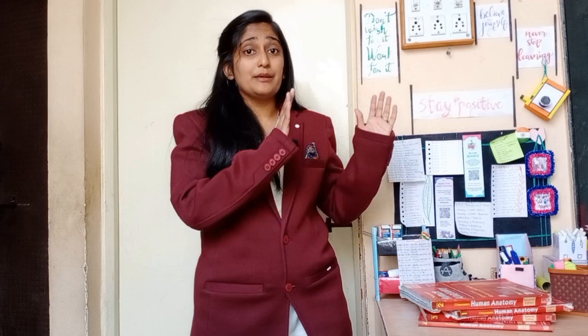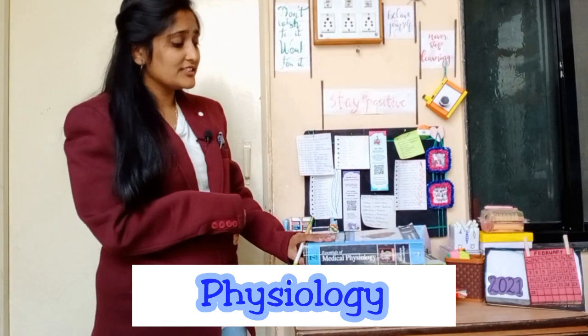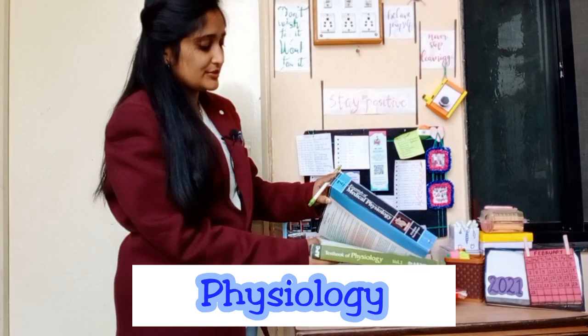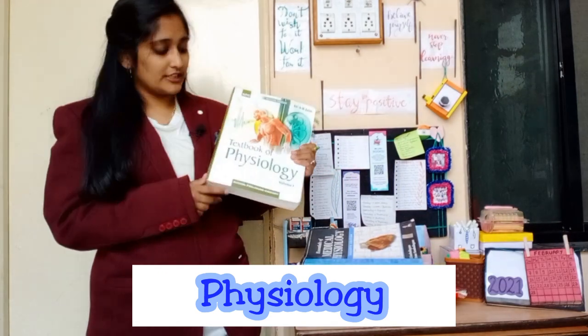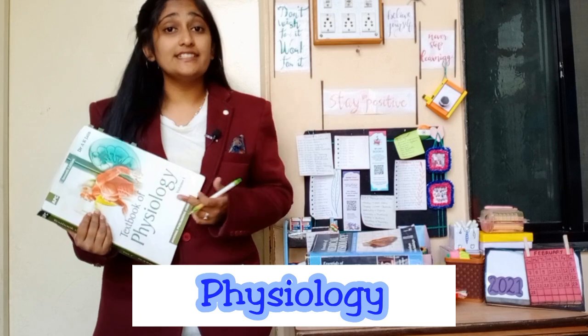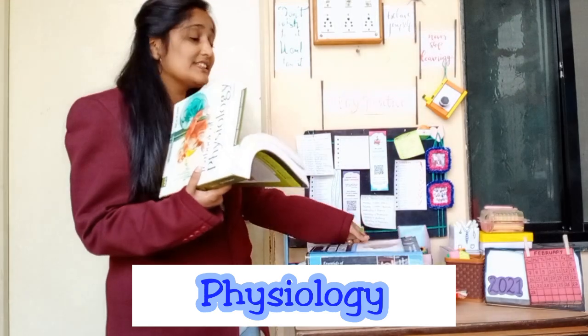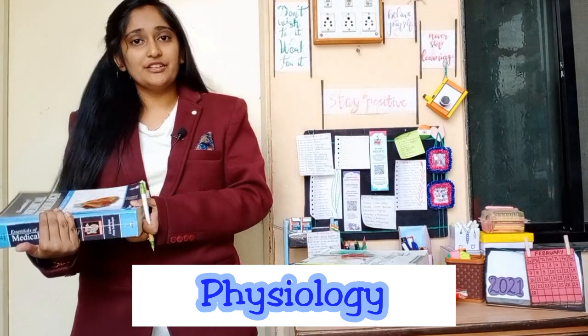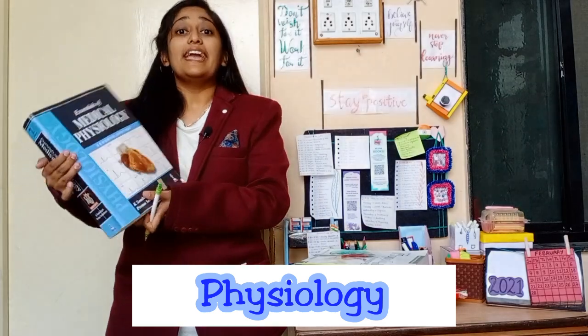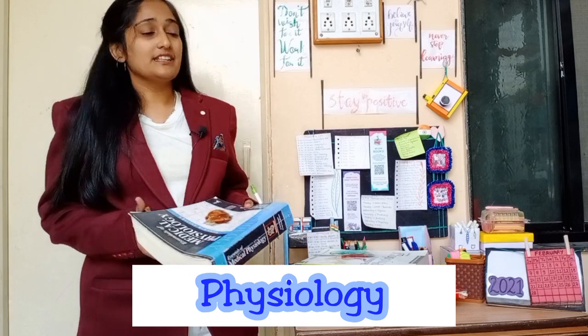For Physiology, teachers recommend A.K. Jain's Textbook of Physiology (Volumes 1 and 2). However, A.K. Jain's language is a bit difficult. As a student, I experienced this in my first year. I recommend you also refer to Medical Physiology by Sembulingam, which is very easy and exam-based questions and answers can be very useful.